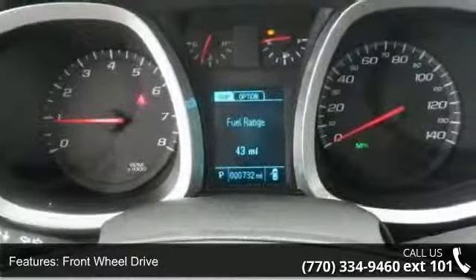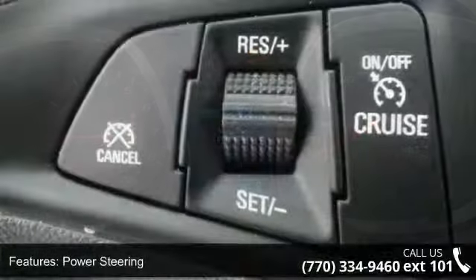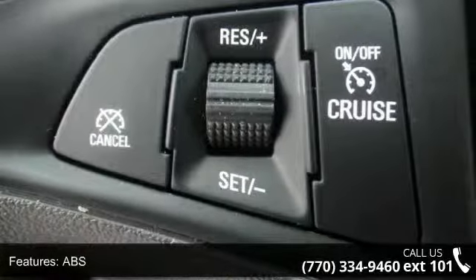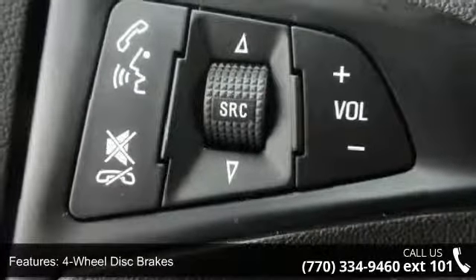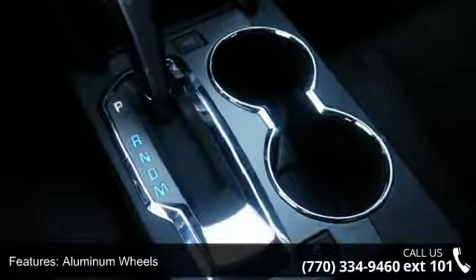Some of the top features included with this vehicle are brake assist, bucket seats, intermittent wipers, power mirrors, AC, power windows, passenger vanity mirror, and front side airbag. This vehicle shows low mileage and has a smooth ride.